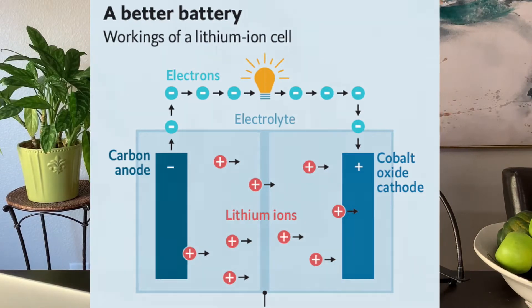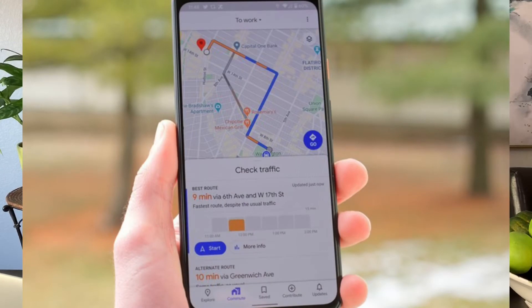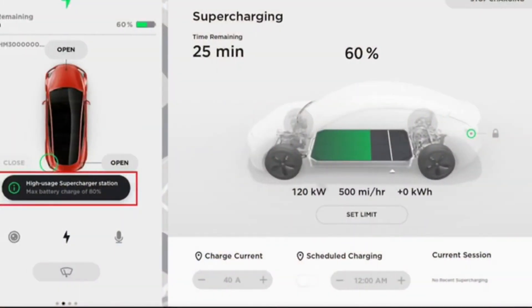50% is where you want to keep your car as long as you can. So if you're driving around for the day and it takes 20% to get to work, charge your car to 70% — because after that 20% drive to work, your car will sit all day at 50%. Then when you drive back home it'll be at 30%, you plug it back in, and do the whole thing over again. That is a good cycle — a very healthy way to treat your car battery.